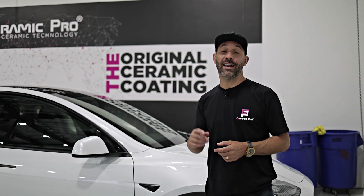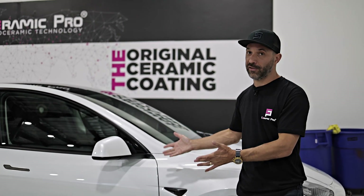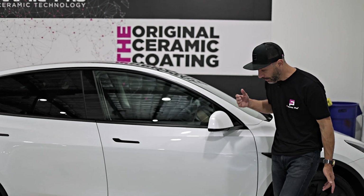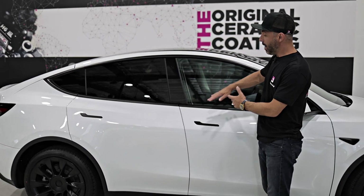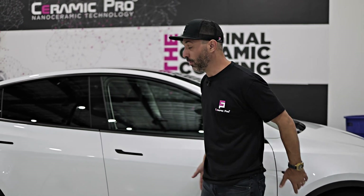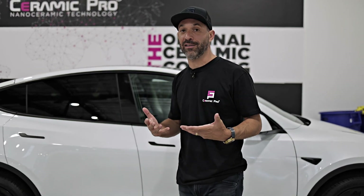Myth number three is that a single bottle DIY ceramic coating can work on any surface of the vehicle. Let's just look at this car, which is pretty basic. We have paint, plastics, painted plastics, textured plastics, smooth plastics, and inside you have leather, plastic, vinyl, carbon fiber. How in the world could one product effectively protect all of those surfaces the same? The reality is, they just can't.